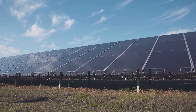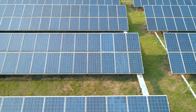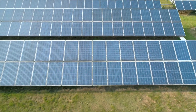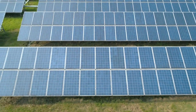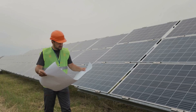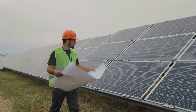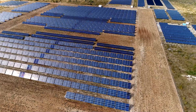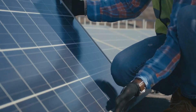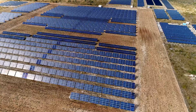Solar panels are the stars of the show — they capture sunlight and turn it into electricity, but they don't come cheap, costing around 50 cents to 70 cents per watt. The cost of solar panels has come down in recent years; however, it still makes up a significant chunk of the total cost, often 25 to 30 percent. The type and efficiency of the panels matter too — high-efficiency panels cost more upfront but generate more electricity.